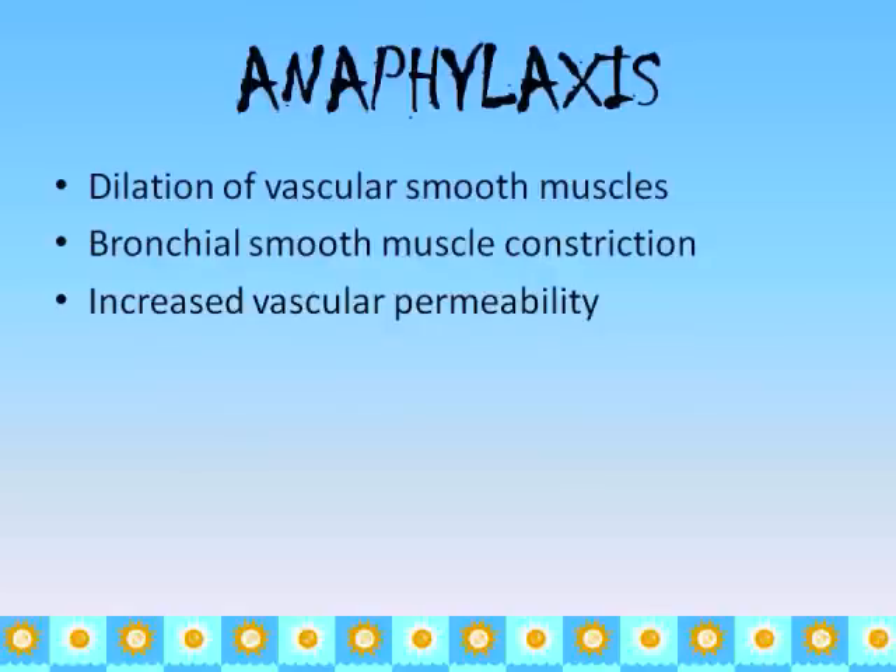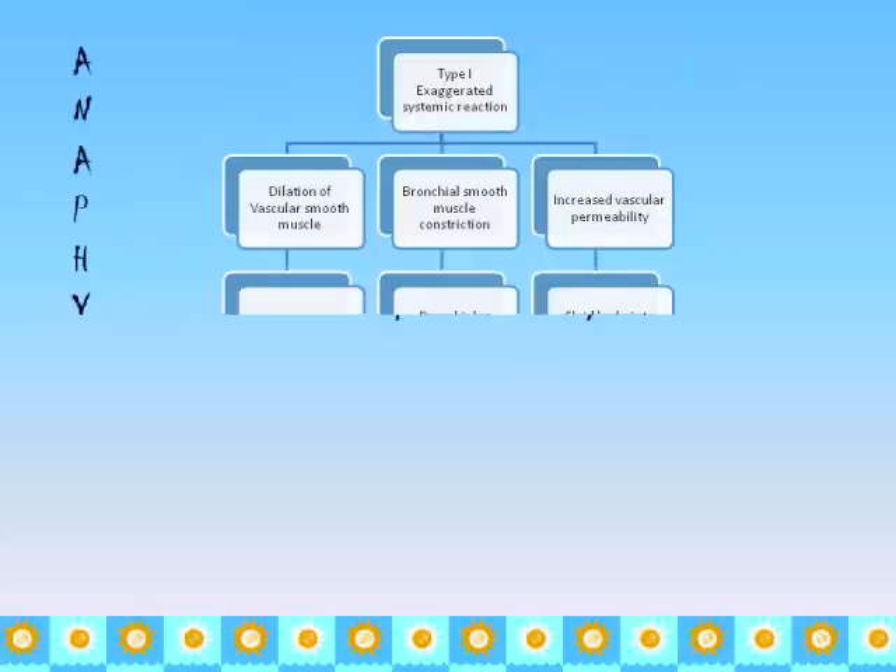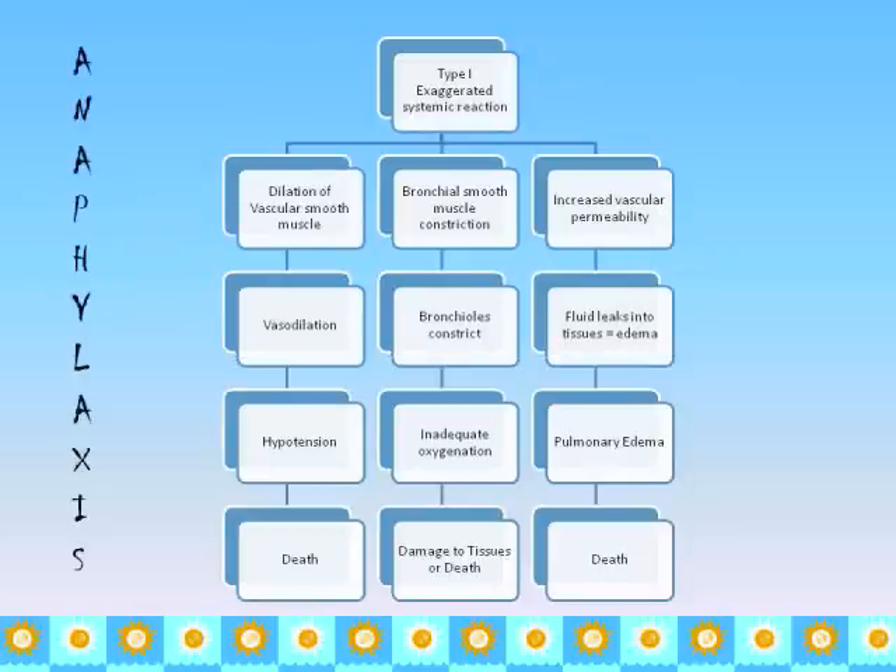With anaphylaxis, there is dilation of the vascular smooth muscles, bronchial smooth muscle constriction, and increased vascular permeability. The dilation of the vascular smooth muscles causes vasodilation. We see hypotension because there is a bigger pool with the same amount of blood, meaning less pressure on the vessel walls, which can lead to shock and death.